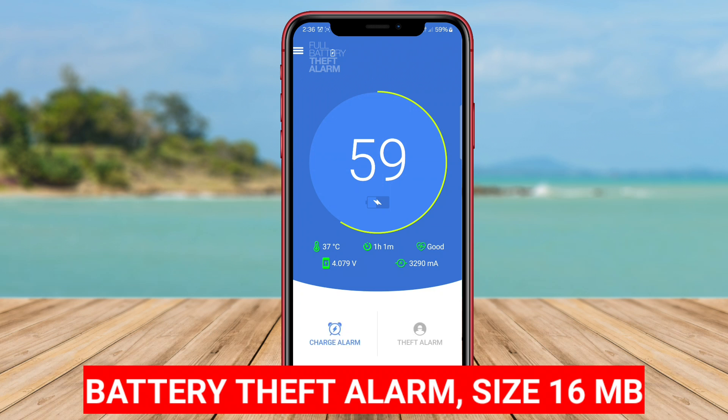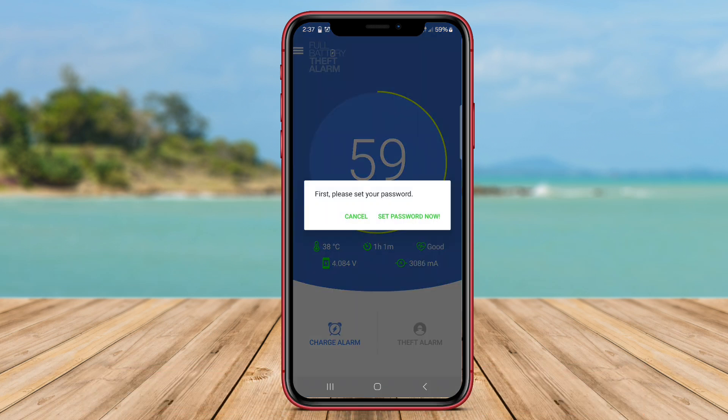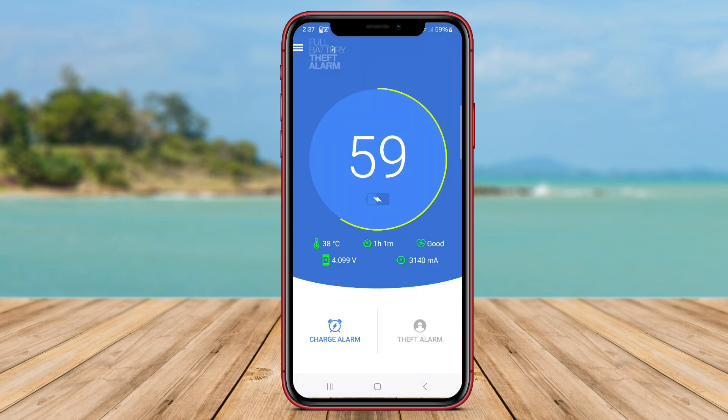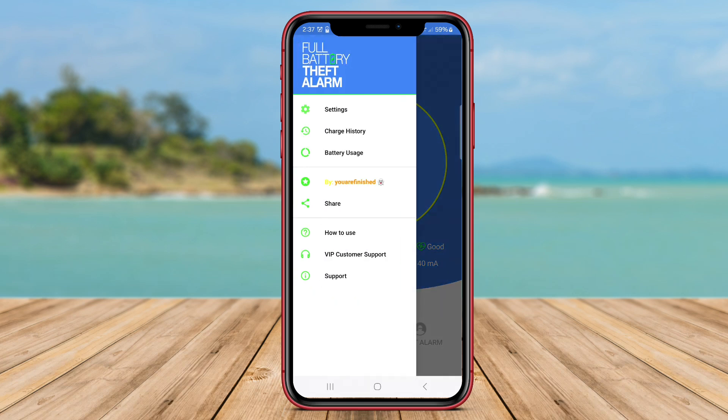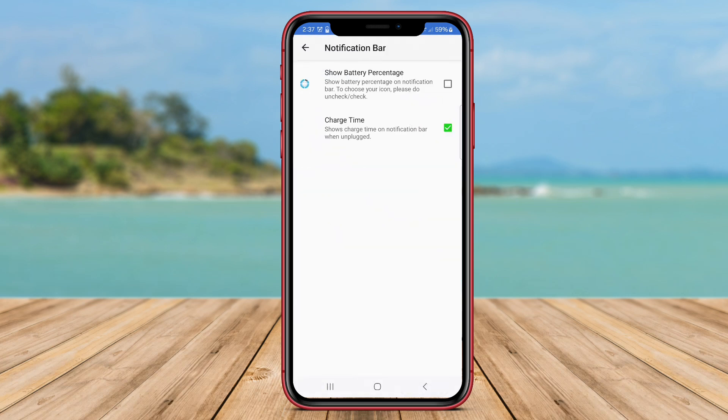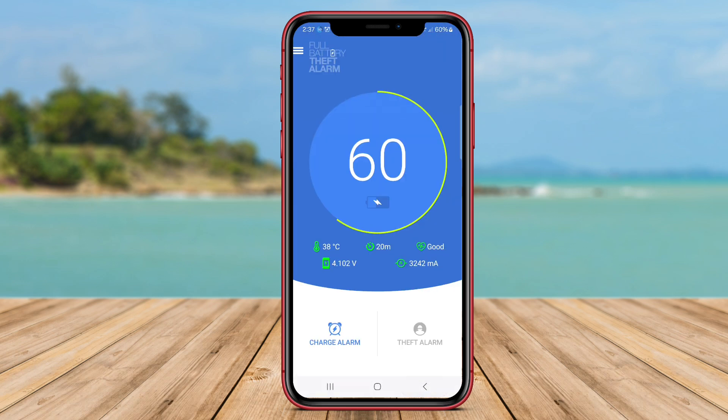Battery Theft Alarm is a security-oriented application that alerts users in case their smartphone's battery is being tampered with or removed without authorization. The app utilizes motion sensors to detect any movement or displacement of the device, triggering an alarm or notification to warn the user of potential theft. This feature provides an added layer of security, especially in public settings where the risk of theft is higher, helping users protect their device and prevent unauthorized access.